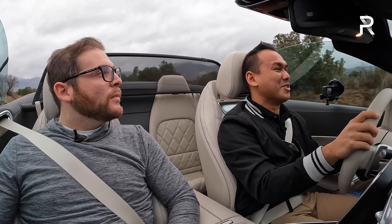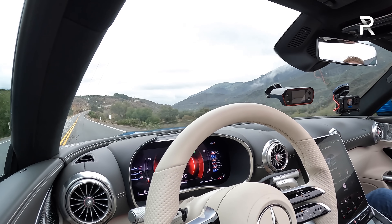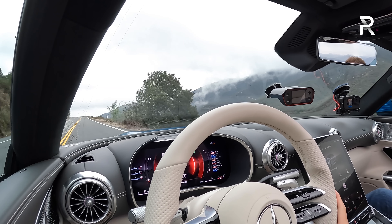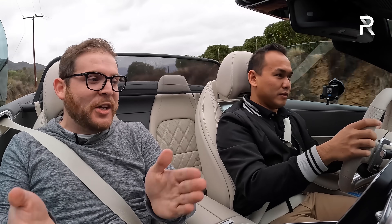Wind buffeting with the windows up and wind deflector in place is not bad at all — your hair won't be going crazy. It's pretty calm inside. That's the whole point of an SL: it needs to be comfortable and quiet because this is your GT car. You put your spouse next to you for a weekend trip and enjoy the nice weather, but you can also have fun on curvy roads, which is what I love most about it.